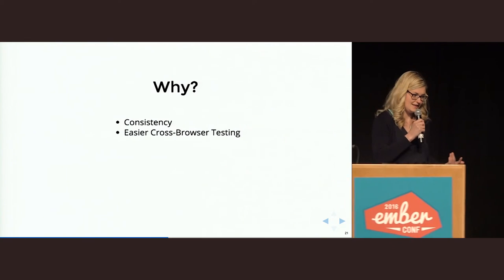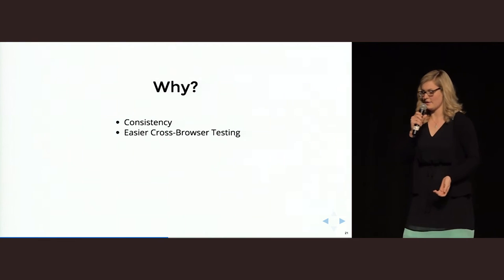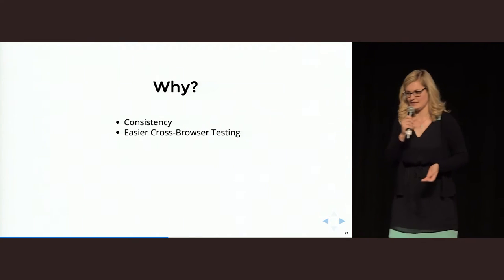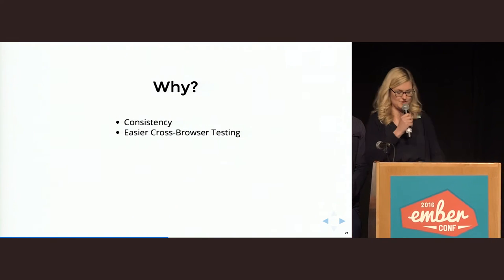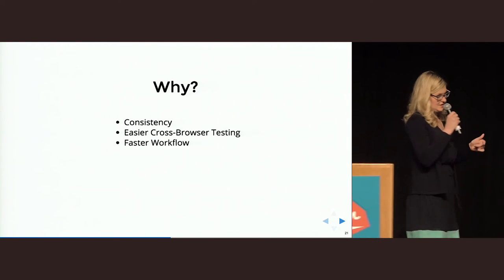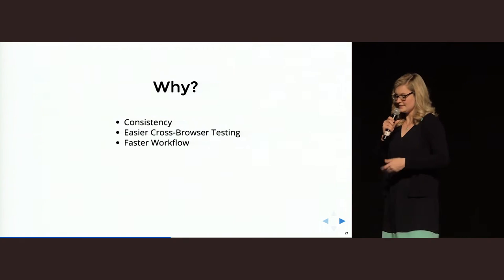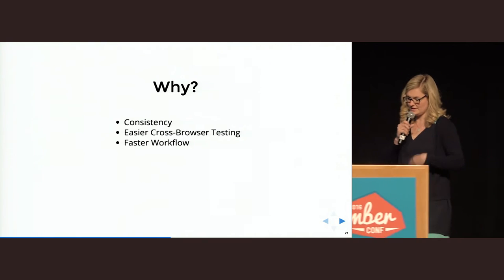Another thing is that you get faster and it's easier to do cross-browser testing, because when you have a style guide or a component guide, you can just use the guide in any browser or on any device and test the UI elements — you don't have to go from page to page. When you have a centralized hub for your documentation, everyone can go to it and you have a faster workflow. And as was mentioned yesterday, it really helps to onboard new developers or designers.